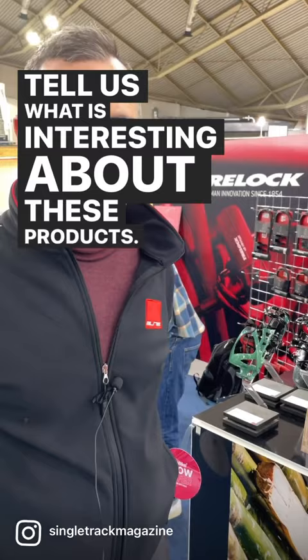This is Peter. Take it away. Tell us what is interesting about these products. Sure. Hi, everyone.